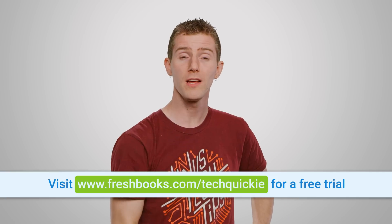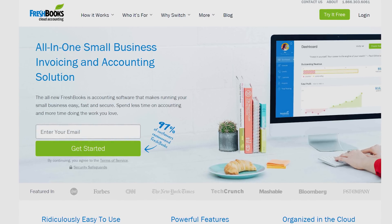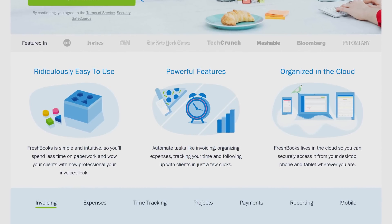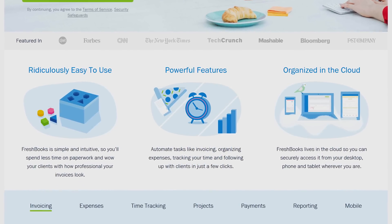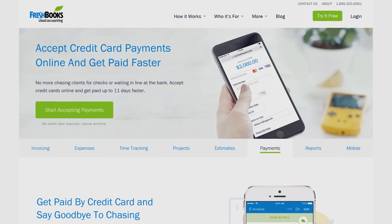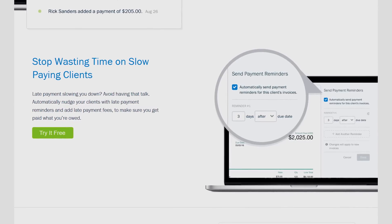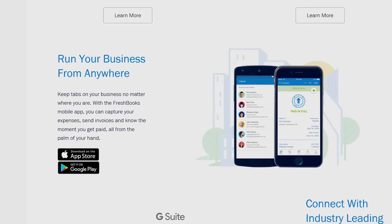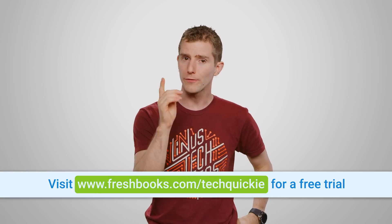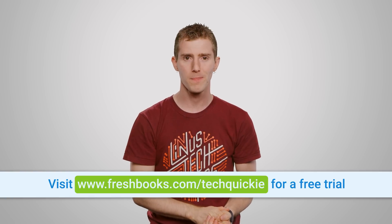Speaking of best paths forward, the best path for your business might be a FreshBooks account. FreshBooks is the small business accounting software custom-built for how you want to work. Whether you're a small business owner or a freelancer, it's a simple way to be more productive, more organized, and to get paid faster. With FreshBooks, you can create and send professional-looking invoices in less than 30 seconds, set up online payments with just a couple of clicks and get paid up to four days faster, see when your client has seen your invoice, and take the whole experience on the go with their fully-featured apps for iOS and Android. For an unrestricted 30-day free trial, go to freshbooks.com/techquickie and enter techquickie in the How Did You Hear About Us section.